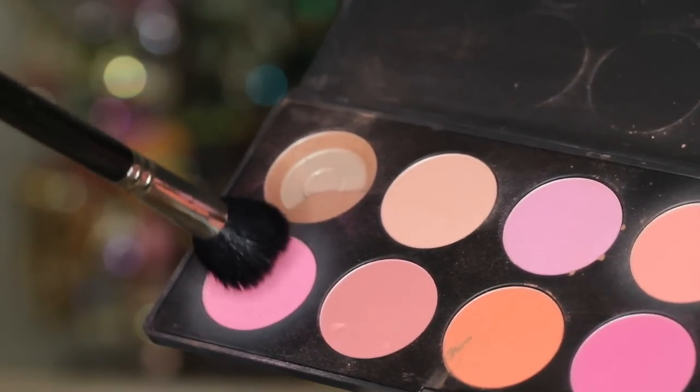When applying your bronzer, it's super important not to forget your neck. For blush, I'm picking up this light pink color and I'm going to be applying that to the apples of my cheek, blending that into the bronzer that I have just done.